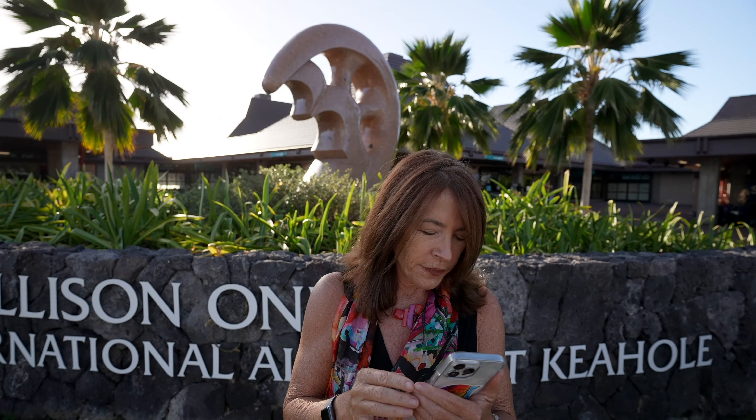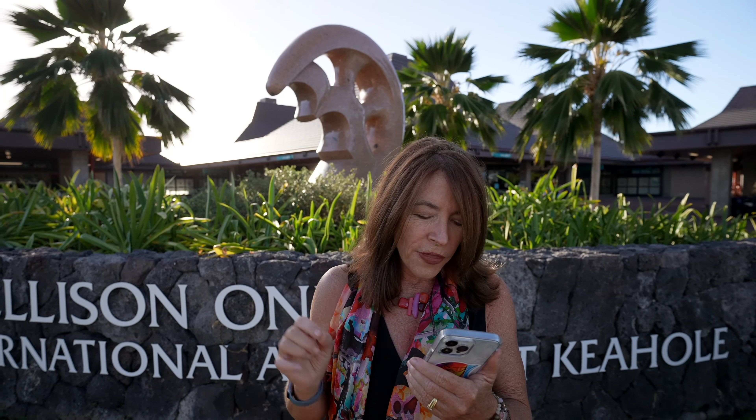Have you ever wondered what this sculpture is at the Kona Airport? It's a Hawaiian helmet called a mahiole. When worn with a long feather cape, it offered physical and spiritual protection during battle and signified social and spiritual power during ceremonial rites.